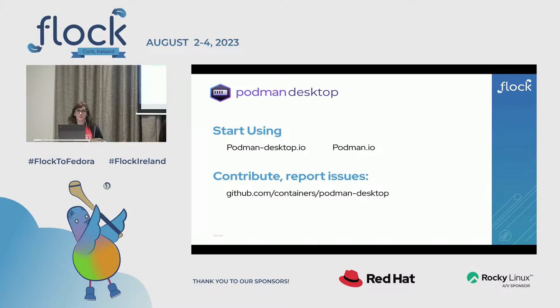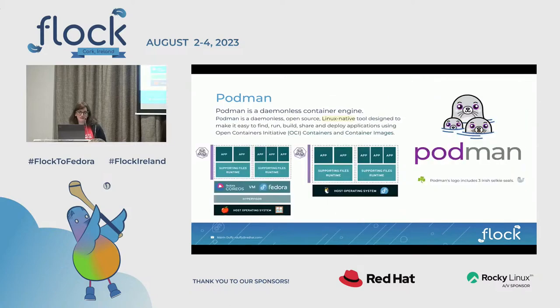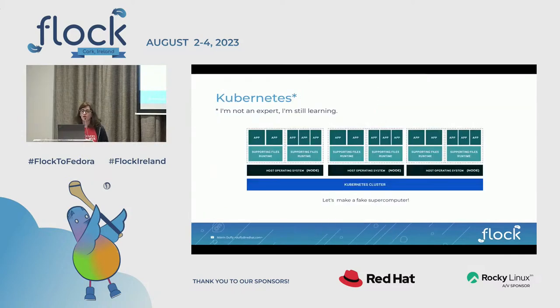Comment: Thank you, great presentation, very informative. Just with the 'supercomputer' thing — supercomputer is a term that means specific things. Maybe 'distributed operating system'? [Mo:] Yes! You know what, that is much better. If I give this talk again I'm going to use that phrase, because that's really what it is. All right, thanks everybody!